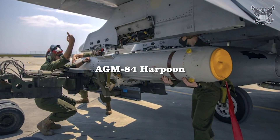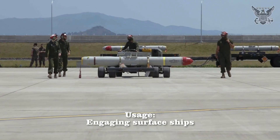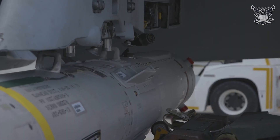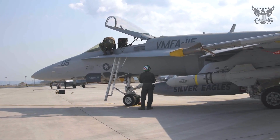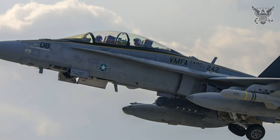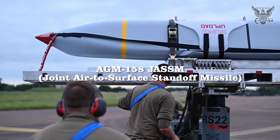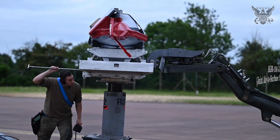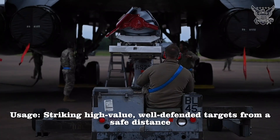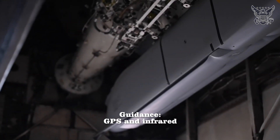AGM-84 Harpoon. Type: Anti-ship missile. Usage: Engaging surface ships. Guidance: Radar-guided. AGM-158 JASSM — Joint Air-to-Surface Standoff Missile. Type: Stealthy, long-range air-to-ground missile. Usage: Striking high-value, well-defended targets from a safe distance. Guidance: GPS and infrared.